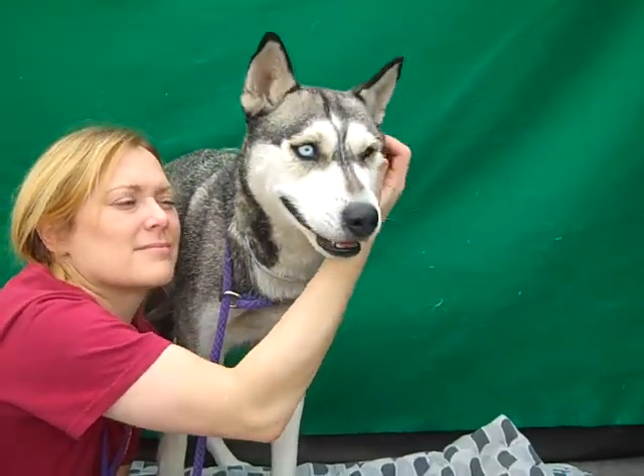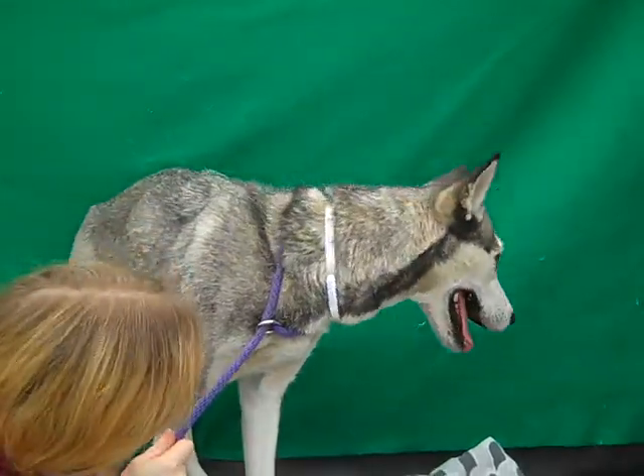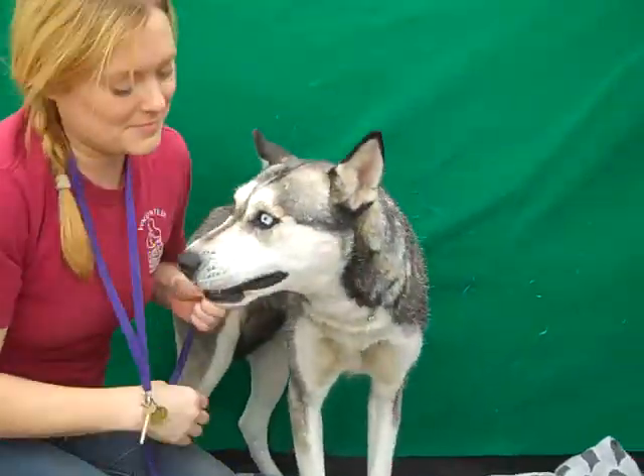I don't know how much you know about Huskies — they're usually bigger — but she only weighs 39 pounds, so she's a good smaller size Husky if you're looking for a good medium size dog. And Jana will tell you a little bit more about our friend Lexi.